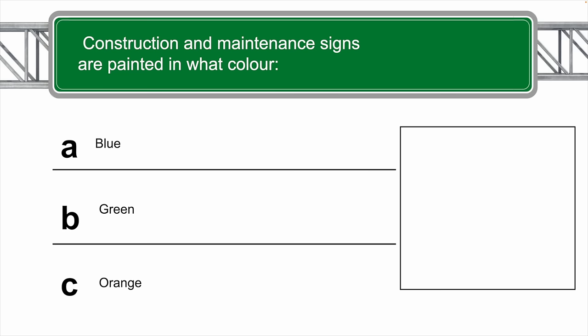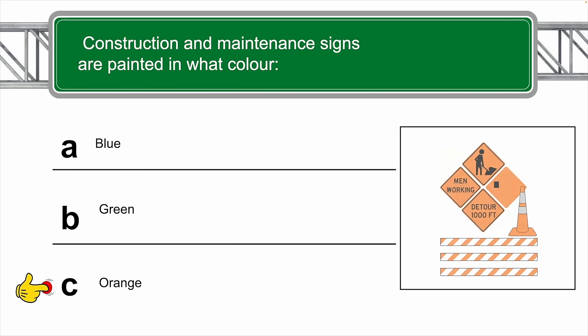Construction and maintenance signs are painted in what color? The correct answer is C — orange.